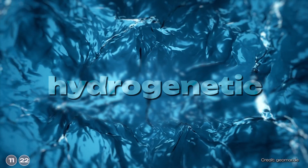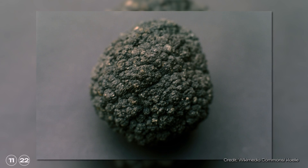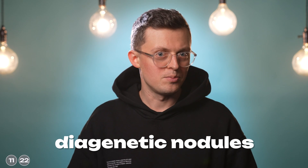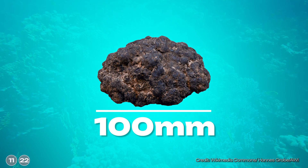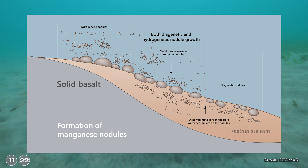This process can take place in two ways. One type is so-called hydrogenetic, where the metal ions sink from the open sea to the bottom — but this takes quite a long time. Hydrogenetic nodules only grow up to 10 millimeters per million years. Diagenetic nodules are a little bit faster, managing up to 100 millimeters per million years. The ions originate from the water in the seabed — the so-called pore water located between the sand grains — which is seawater that penetrates the seabed and reacts with the sediment.